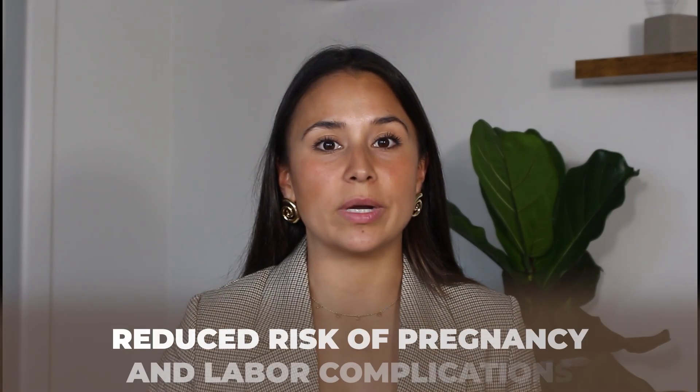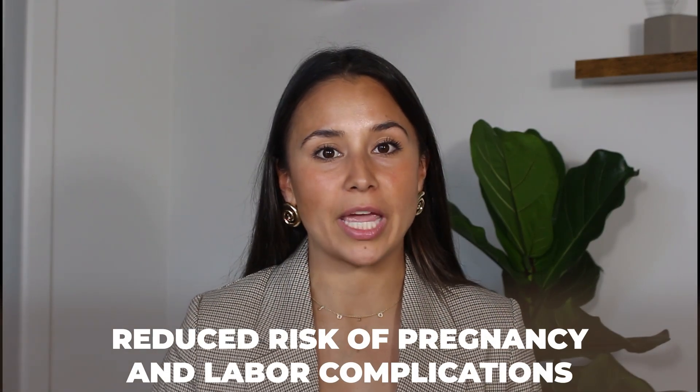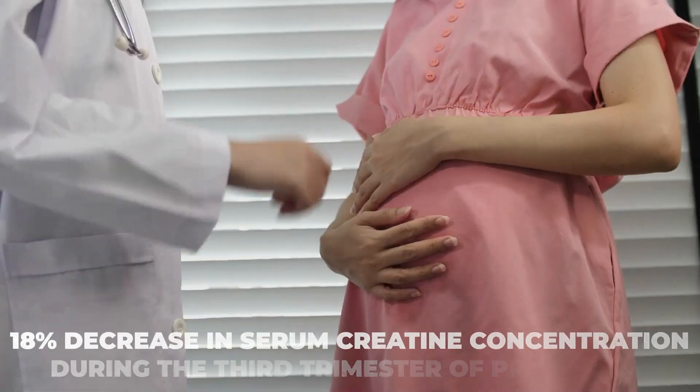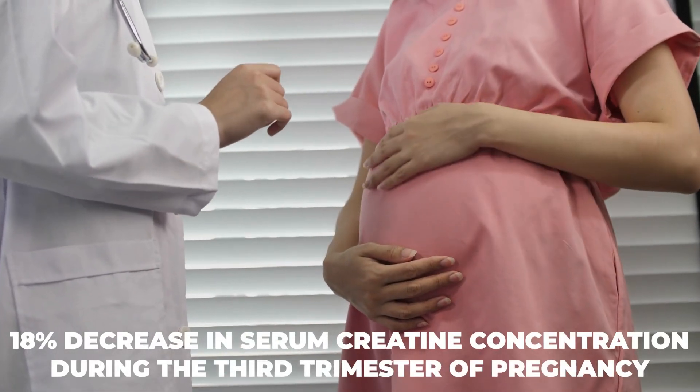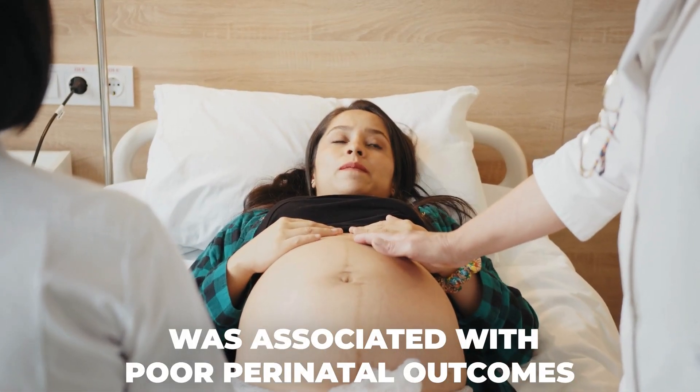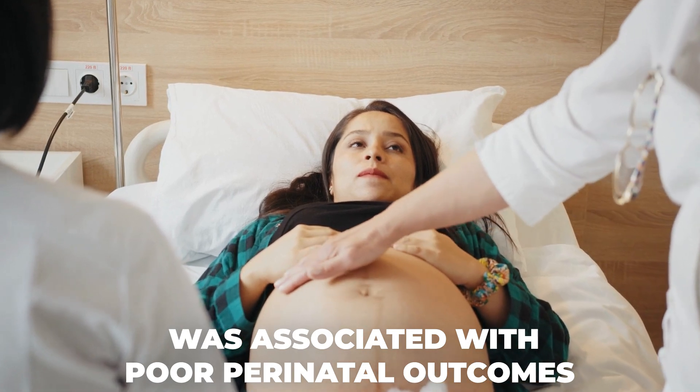There is research to also show reduced risk of pregnancy and labor complications, particularly in moms that have C-sections or that experience a complication called hypoxia, or low levels of oxygen during delivery. One study showed that an 18% decrease in serum creatine concentration during the third trimester was associated with poor perinatal outcomes, defined as small for gestational age, preterm birth, and admission to the neonatal intensive care unit.